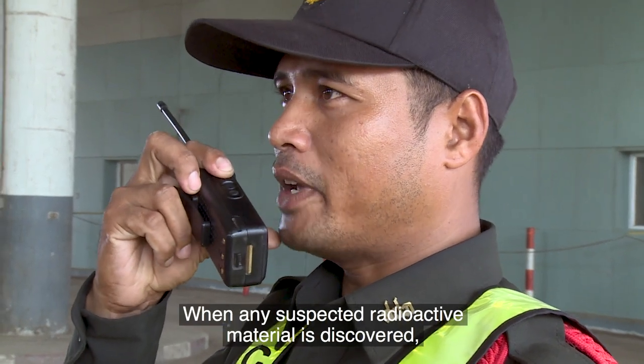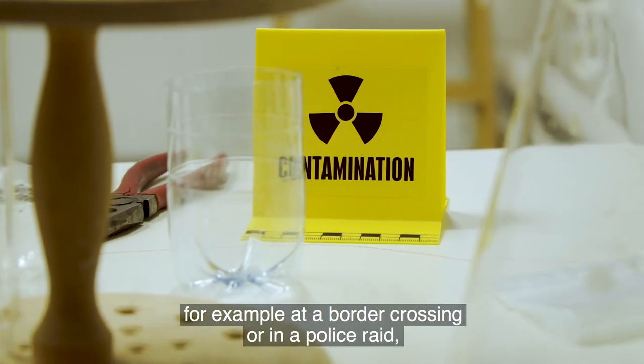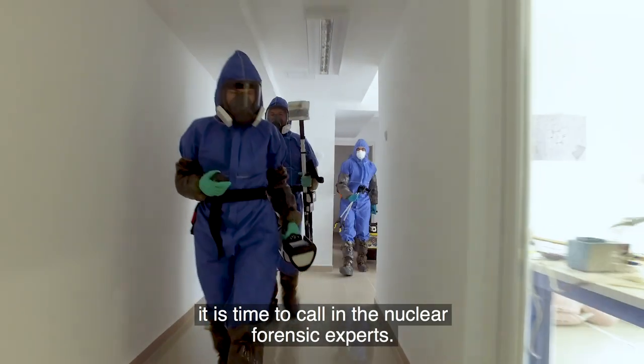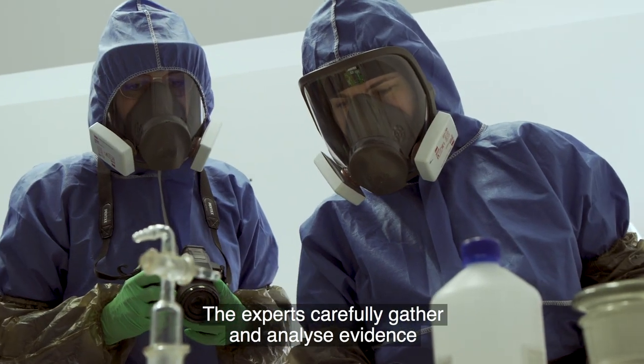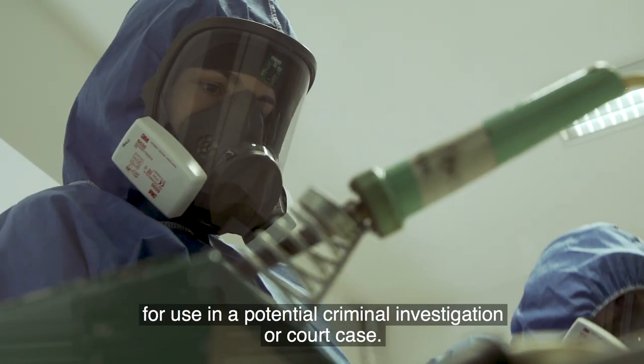When any suspected radioactive material is discovered, for example at a border crossing or in a police raid, it's time to call in the nuclear forensic experts. The experts carefully gather and analyse evidence for use in a potential criminal investigation or court case.